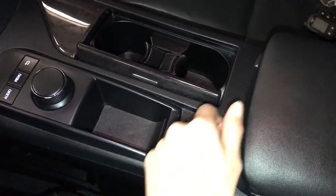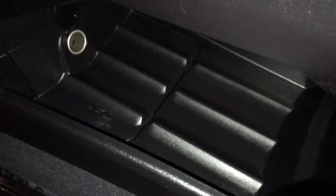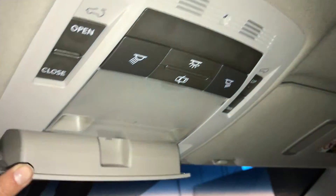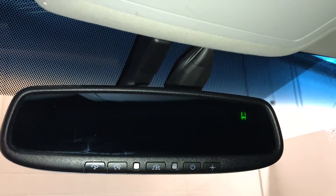Heated and ventilated front seats with three settings. Down below there's a compartment with power outlets. Lockable glove compartment. Power tilt and sliding sunroof with a sunshade. Overhead sunglass holder. Auto-dimming rearview mirror with three integrated garage door openers and a compass you can turn on and off.